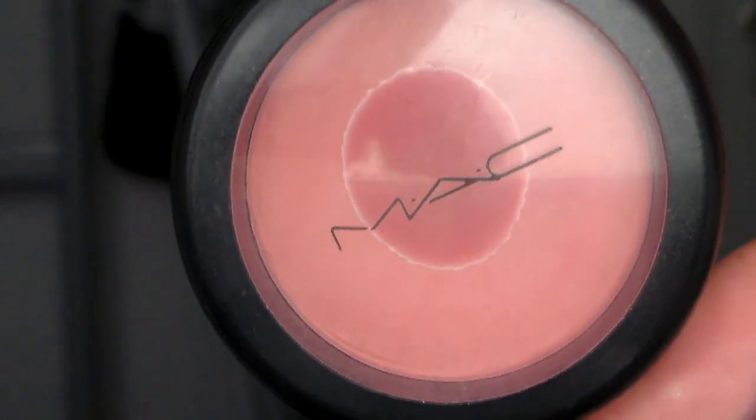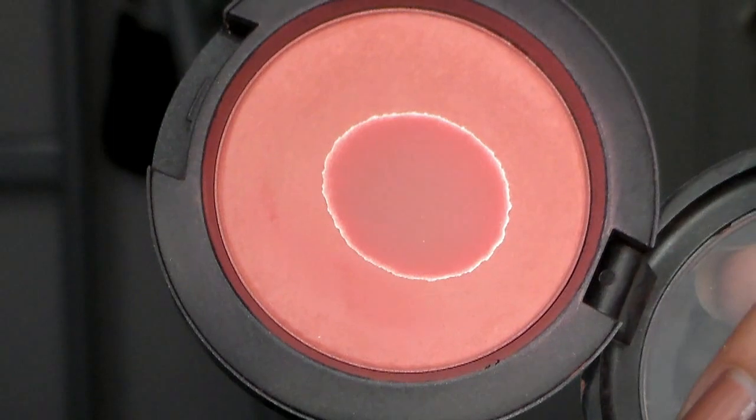My next favorite is a blush that I absolutely love — it's the Flare Power Blush. It's a satin blush and just such a great color. It's definitely more of a hot pink blush but you can tone it down. I have it on right now and it's nothing too much. I also have a swatch on my hand — it's definitely a pigmented blush but you can rock this in the fall and winter.